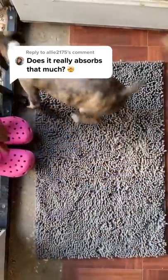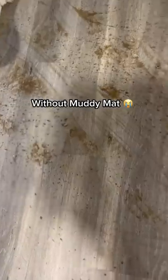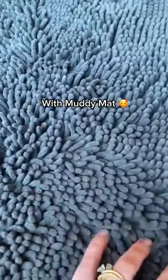Household items you need if you have a pet. As you guys know, I have five sets of paws in my house, and this is one of the top items I use to keep my house clean.